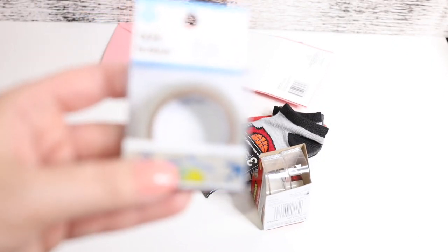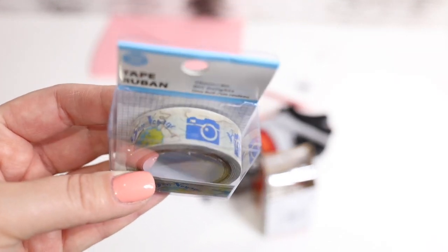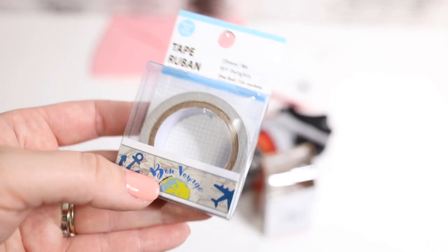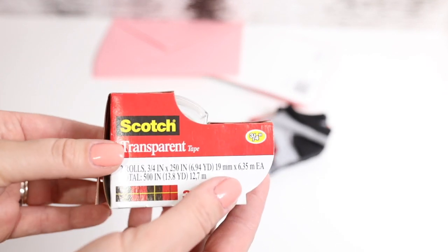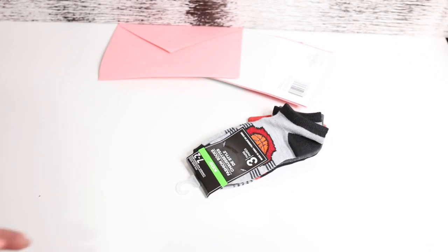I finally found some washi tape at my Dollar Tree — that was a tough one to find lately, but this one is so cute. Look at the camera and the airplane, the globe, everything. I also always get the scotch tape — it's such a good deal for a dollar, you get two of them.